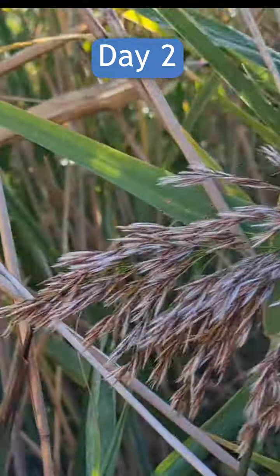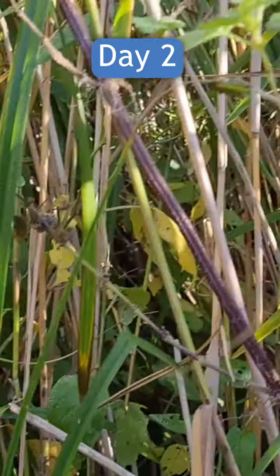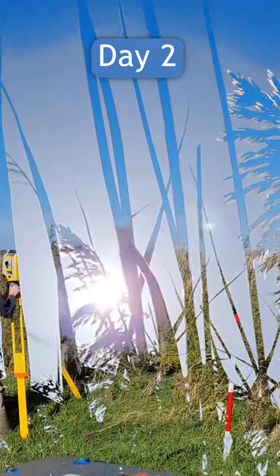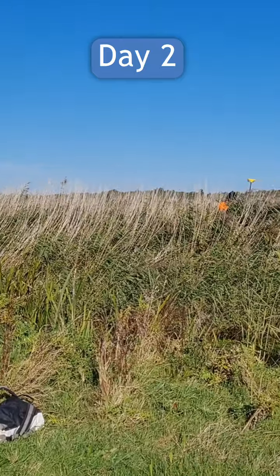Day two on Minsmere. A bit of a different location here. Apparently there's a pipe that we need to find and survey. Give us a shout in the comments if you can see where it is. We'll be reporting back soon.